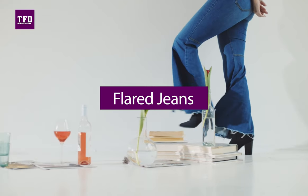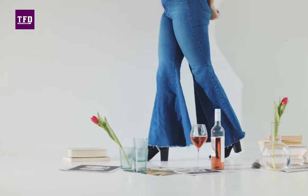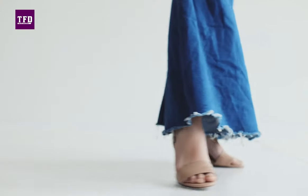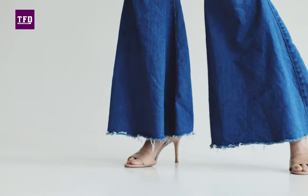In the fashion industry, flare jeans are back with a bang. They are tight on the thighs and butt, however flare wide at the bottom. These jeans initially started getting popular as a 90s fashion statement and were referred to as bell bottoms.